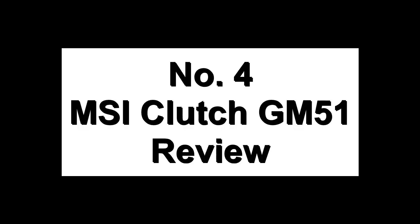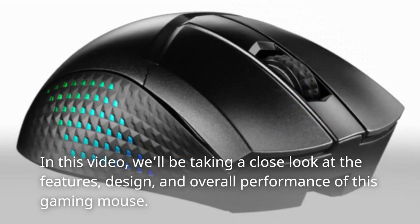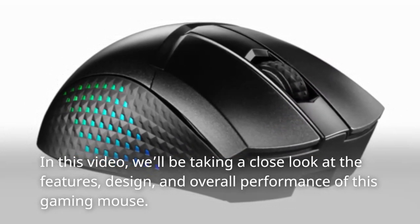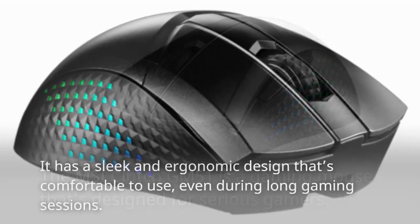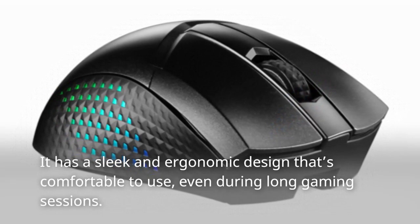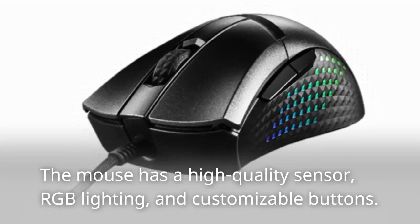Number 4: MSI Clutch GM51 Review. The MSI Clutch GM51 is a gaming mouse designed for serious gamers. It has a sleek and ergonomic design that's comfortable to use even during long gaming sessions, with a high-quality sensor, RGB lighting, and customizable buttons. It has a retail price of around 5,000 rupees. The mouse has a comfortable shape that fits well in the hand, with well-placed buttons for easy access and RGB lighting that adds a nice touch to the overall design.